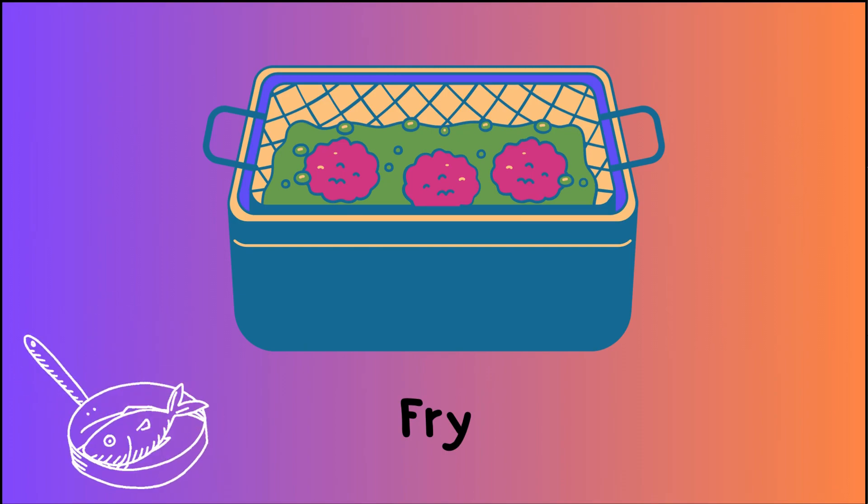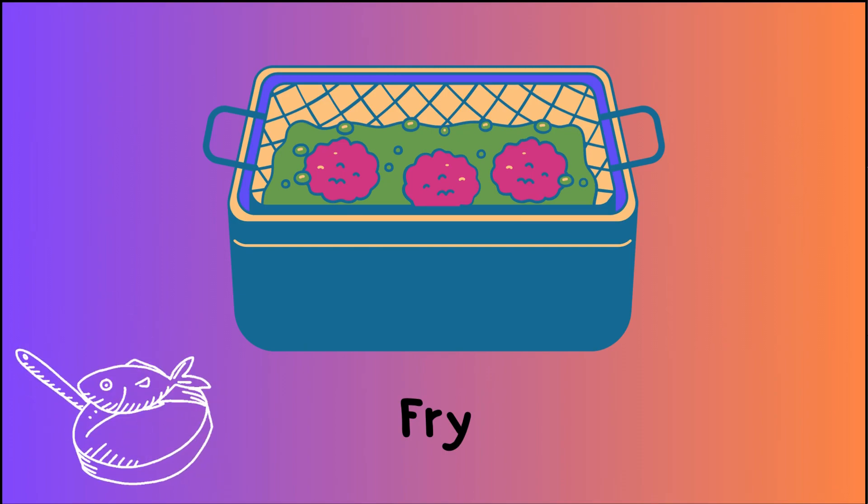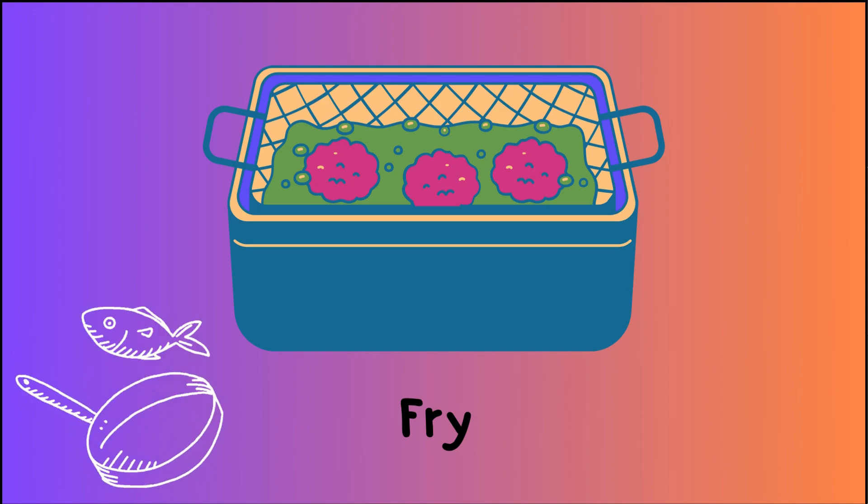To fry is to cook something in hot oil until it's crispy and golden brown. Like when you cook french fries in a pan of oil.